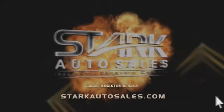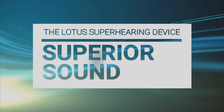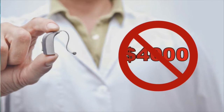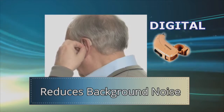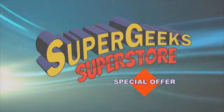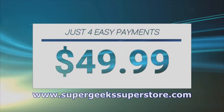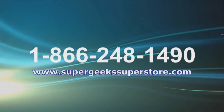Introducing the Lotus Super Hearing Device — superior sound at a fraction of the price from Siemens and Super Geeks. Hearing aids can cost as much as $4,000 or more, but the Lotus is now affordable. Its revolutionary digital processor reduces background noise, delivering crystal clear audio. Rated a Best Buy — through this special Super Geeks Superstore offer, you can get the Lotus Super Hearing Device for just four easy payments of $49.99. Fully guaranteed, uses standard batteries. Call 1-866-248-1490. Change your life for the better.